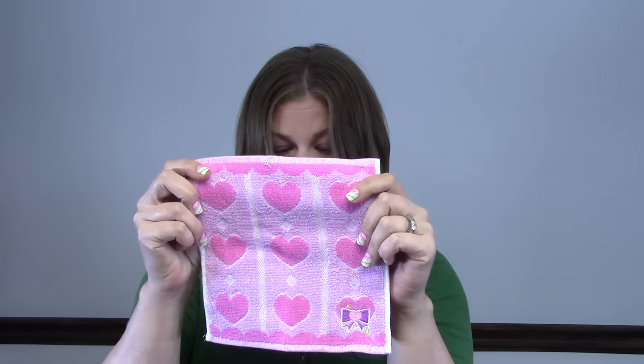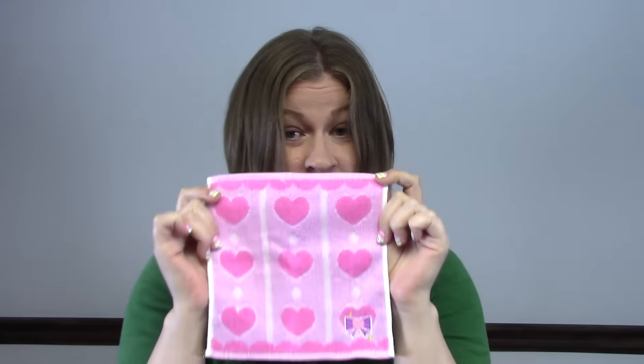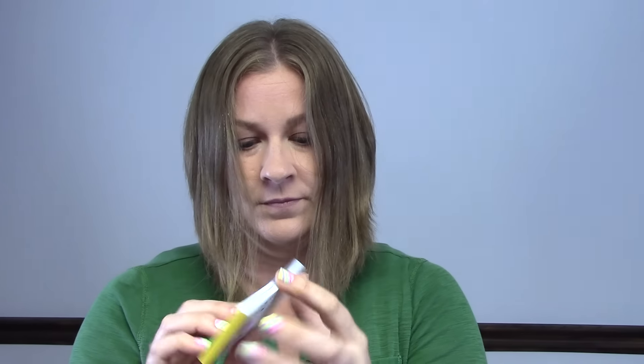First thing I see is a cute little towel washcloth with little hearts and a little bow. That would be perfect for my daughter Violet to play with — she'll probably use it as a blanket for her dolls. Then I see a cute little notebook with little pandas on it. It's the Mokey Mokey Panda notebook — cute little notebook with different size papers. Adorable.